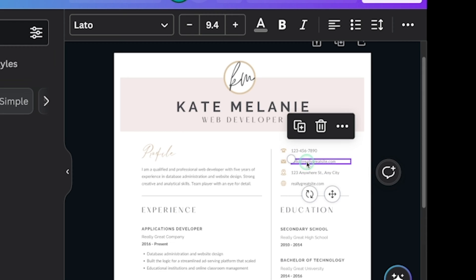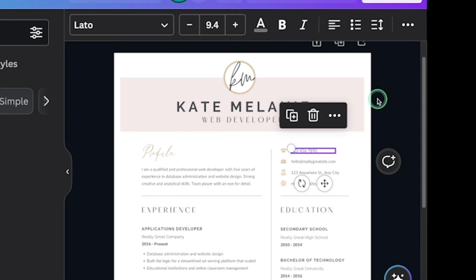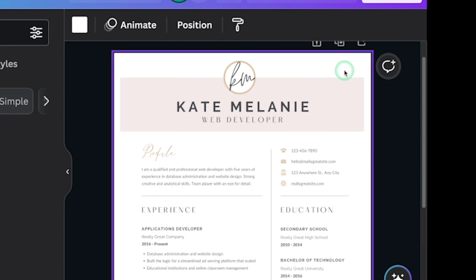At the very top of your resume, put your name above the summary along with where you're located. I highly suggest you do not put your full address — not in today's day and age. It's not necessary and they don't need to know exactly where your house is. Just keep it simple up there.